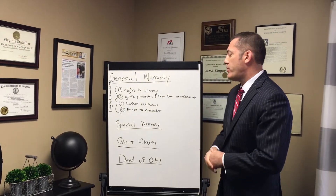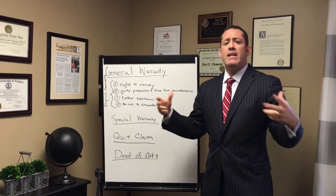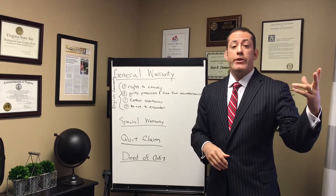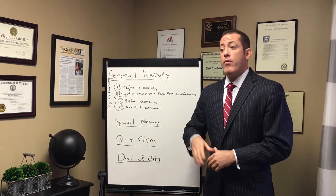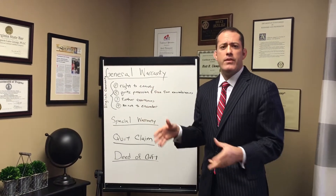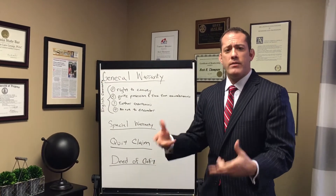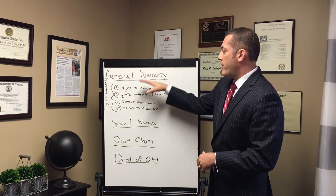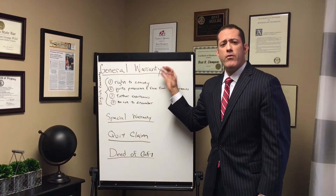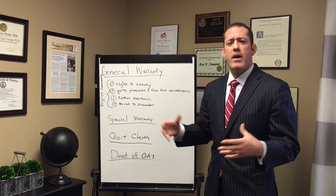Number four is no acts to encumber. This means the seller has not taken any proactive steps that could encumber the property — such as agreeing to grant an easement, or signing another contract for the sale of the property to a second party who could then claim an interest as a contract owner. These are the general warranty and English covenants of title — that's what you want as a buyer, the best assurance and warranty you can get.